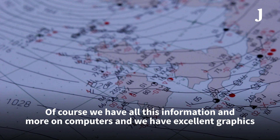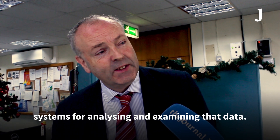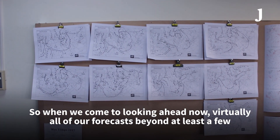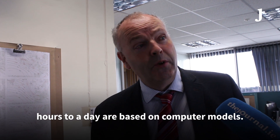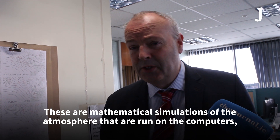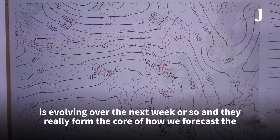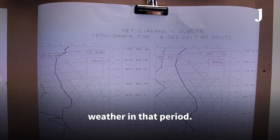We have all this information and more on computers, with excellent graphic systems for analysing and examining that data. When we look ahead, virtually all of our forecasts beyond a few hours or a day are based around computer models — mathematical simulations of the atmosphere that run on the computers. They're very complicated and give us a lot of guidance as to how the weather is evolving over the next week or so, forming the core of how we forecast.